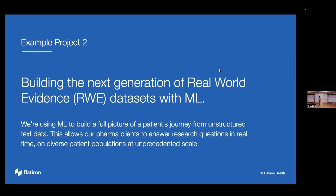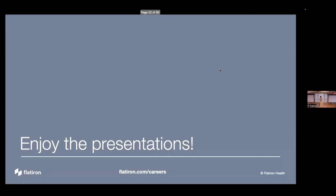There's been a lot of exciting work coming out of real-world evidence research generally. Enjoy the presentations — we're glad you're here. And as I mentioned, Flatiron.com/careers, or come talk to me. Thanks very much.